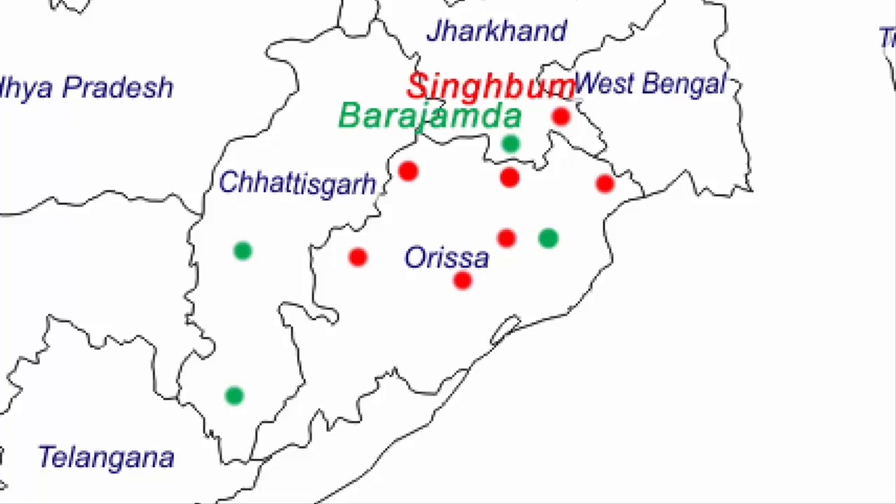Now we move to the second state, Odisha. This state has a lot of iron ore mines. Number one is Barbil, located in the northernmost region of Odisha, very close to the Jharkhand state border. Number two is Mayurbanj, the northeasternmost district of Odisha. It shares the border with the state of West Bengal and this area is rich in iron ore deposits.